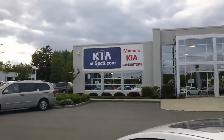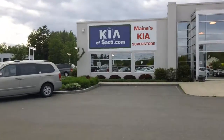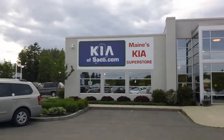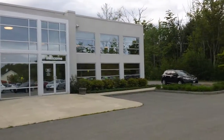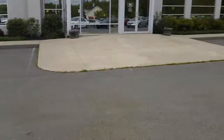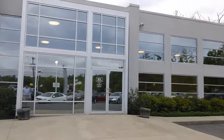KIA of Saco has been in business since September of 2011, recently took over for Prime Kia. When you pull into the dealership, feel free to pull into one of these parking spots here. Venture into the dealership through these front doors.